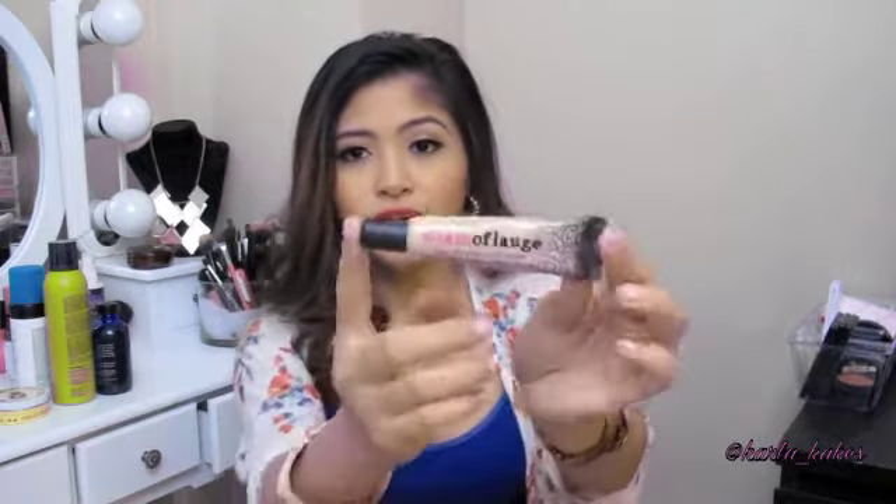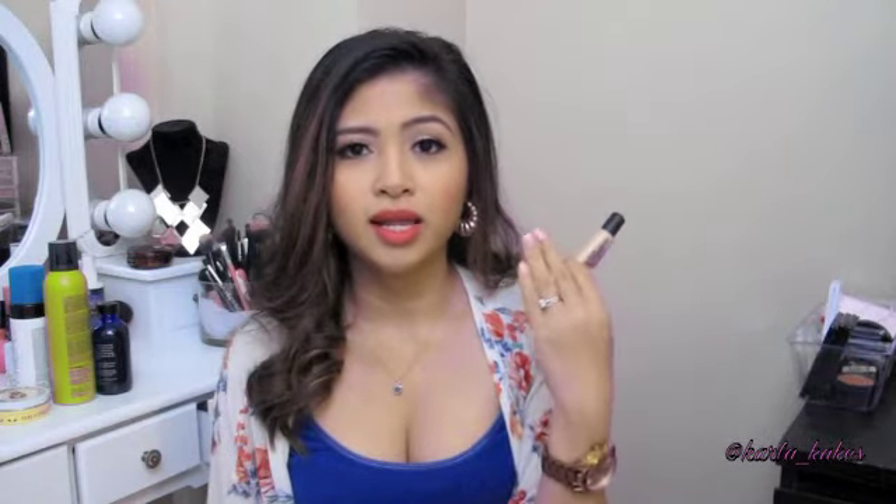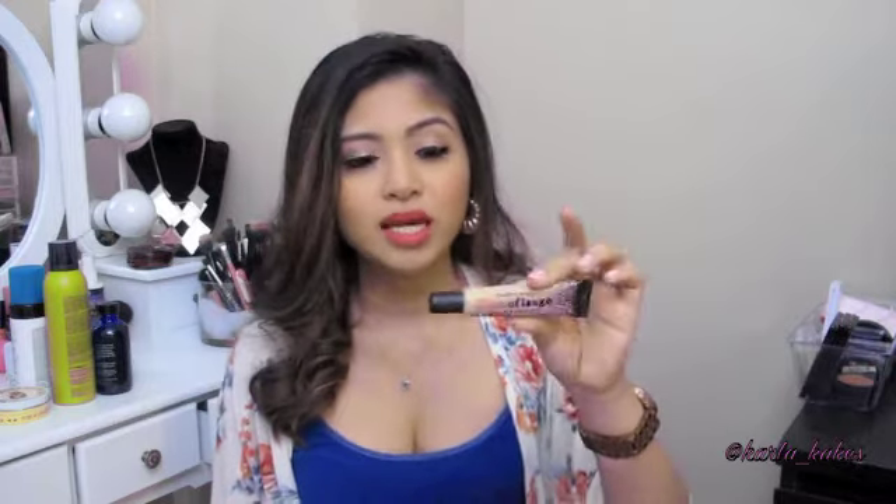Next is my Hard Candy Glamoflauge Heavy Duty Concealer. I use this mainly for highlighting around my brows and I love it. I did try it as a concealer on its own but it made me look washed out — the product is still pretty pigmented and light. I bought medium but it still goes on light. I use it as a highlight and for contouring under my eyes, but other than that I don't really use it as a concealer.